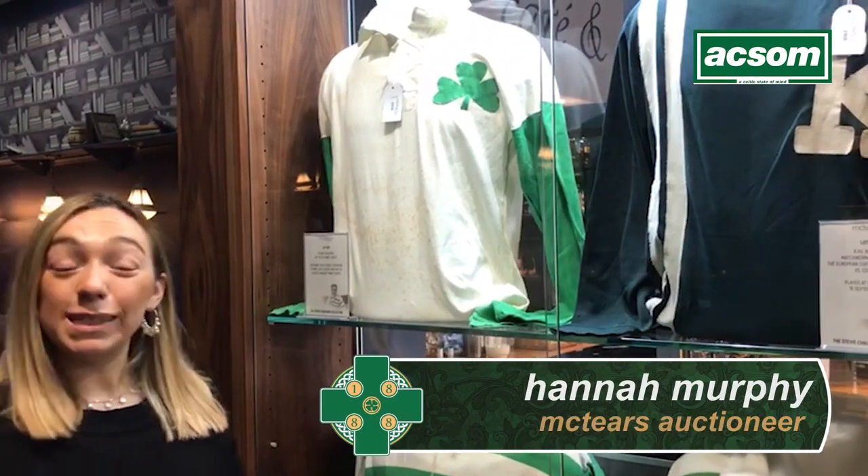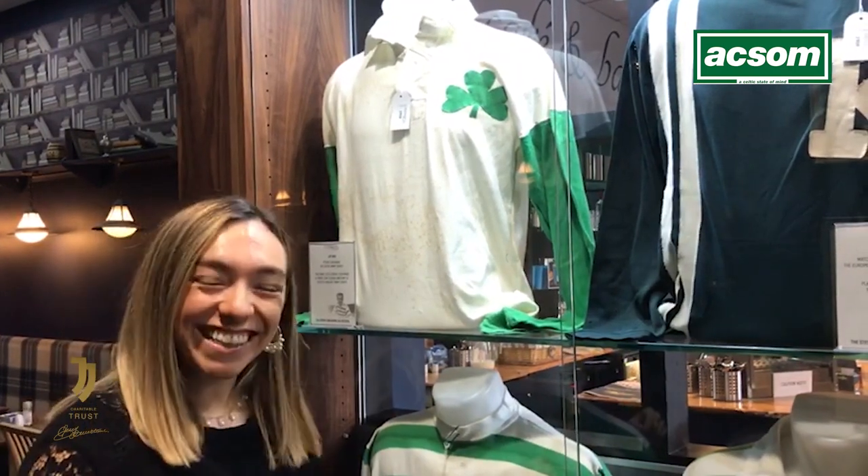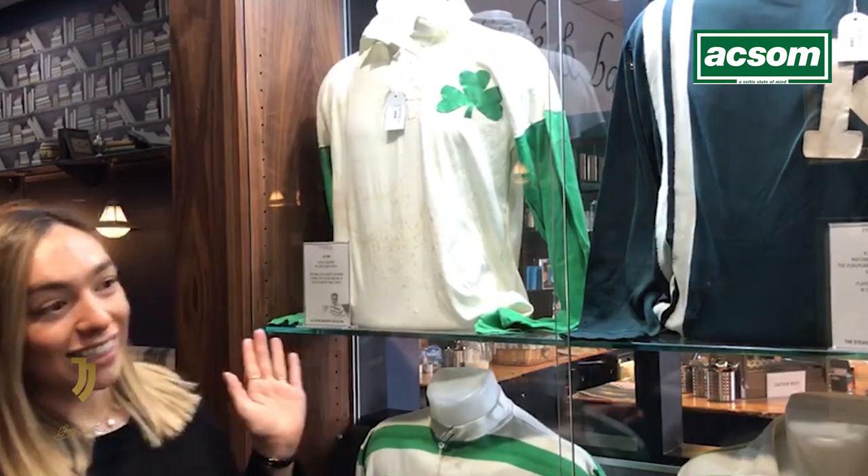The auction is the Sporting Medals and Trophies auction at McTears that takes place this Friday, the 13th of March — unlucky for some, but hopefully not for us — and it starts at three o'clock.